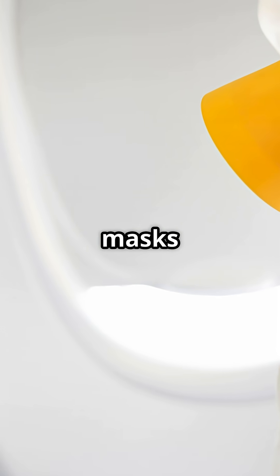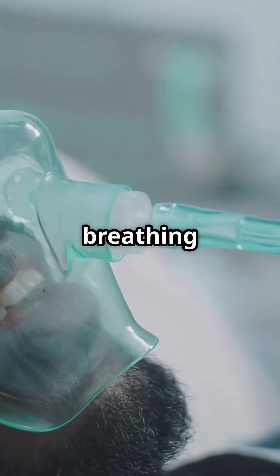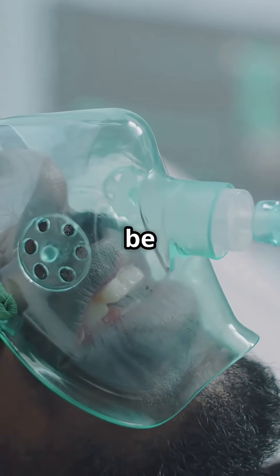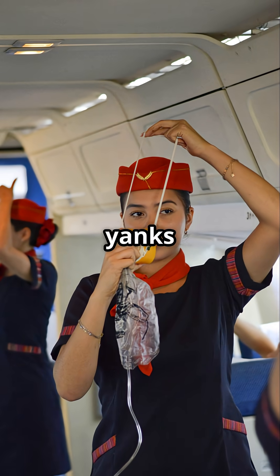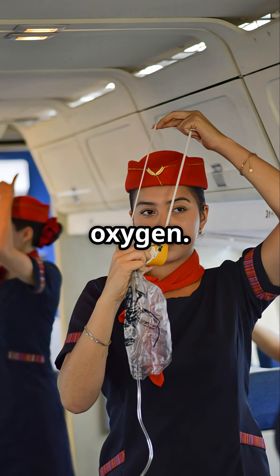When those yellow oxygen masks drop, you are not breathing from a tank — you are breathing from a chemical reaction, and once it starts, it cannot be switched off. Each mask is connected to a chemical oxygen generator hidden in the panel above your seat. When you pull the mask, it yanks a firing pin, starting a reaction that produces pure oxygen.